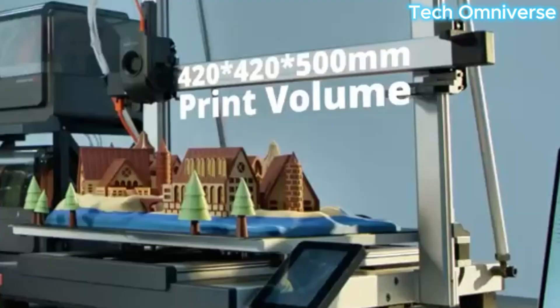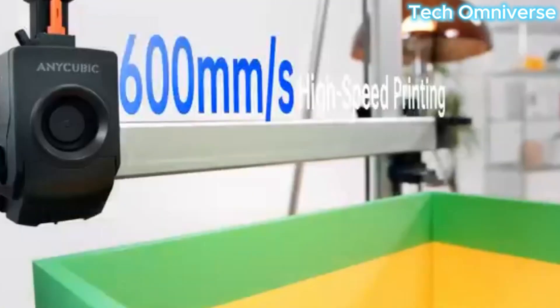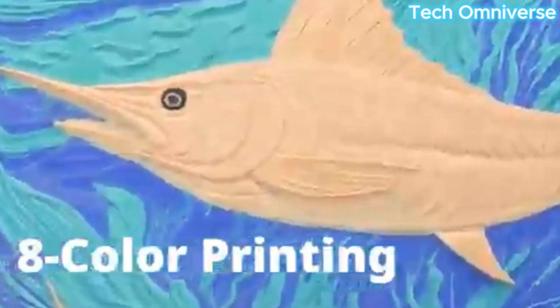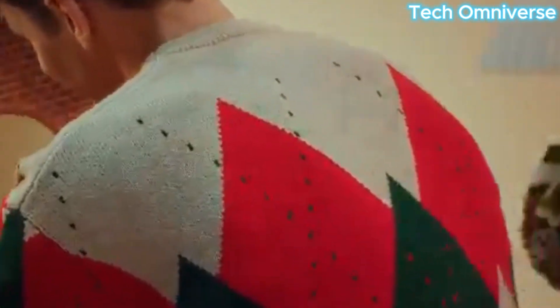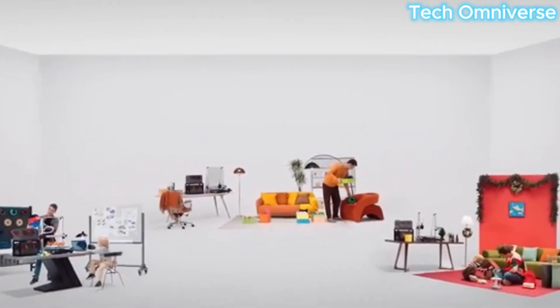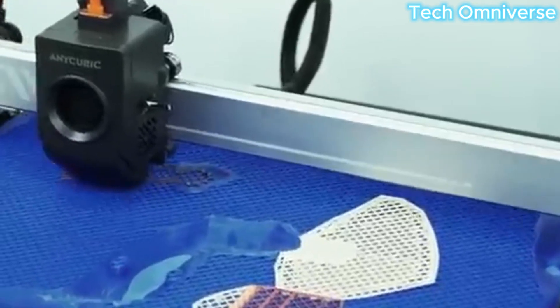The PEI spring steel bed allows effortless print removal, and setup is quick, taking under 30 minutes. Weighing approximately 20 pounds, its open-frame design requires a sturdy table to minimize wobble during tall prints. Anycubic's software is less sophisticated than Bambu Studio but adequate for most users. Ideal for intermediate users, it handles PLA, PETG, and ABS well, though its powerful motors may cause slight imperfections on tall models. The Cobra 3 Combo is a strong contender for those seeking a balance of size, speed, and color.